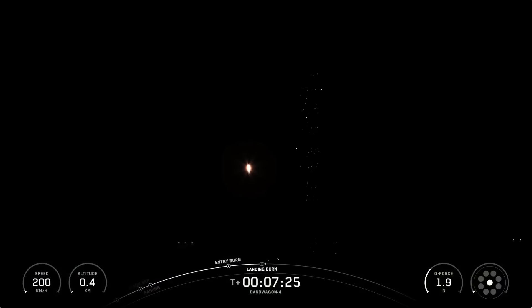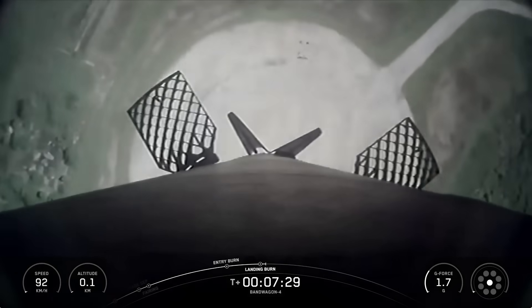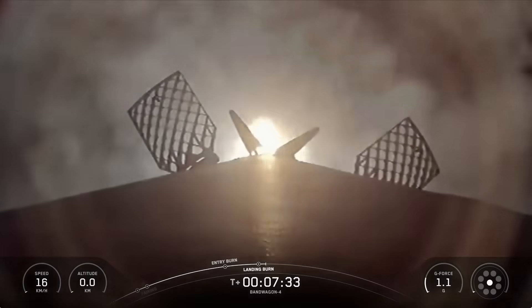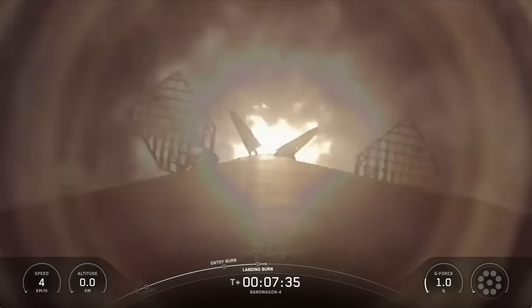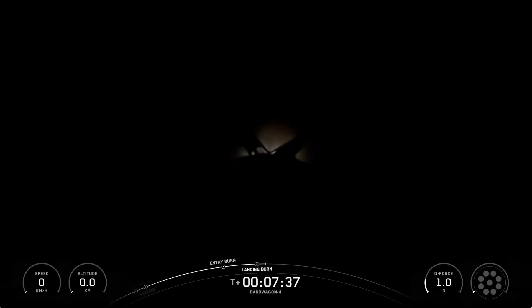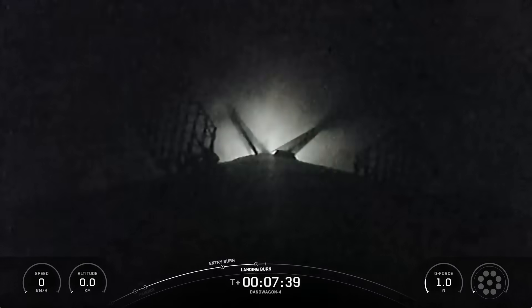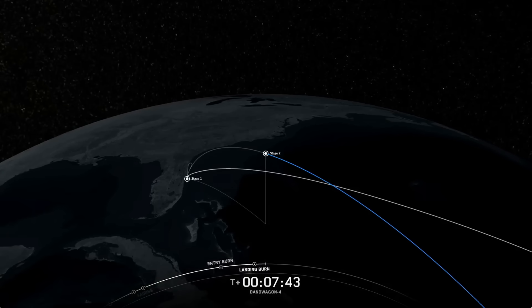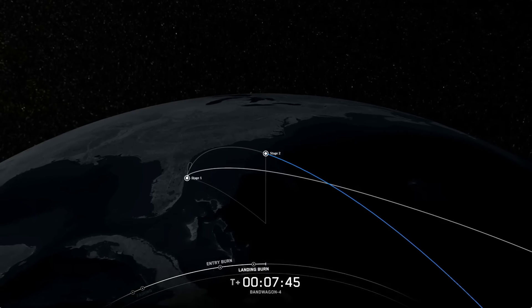Landing leg deploy. And there we have it — another successful first stage landing at landing zone 2, marking the third landing for this specific booster.